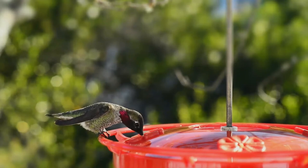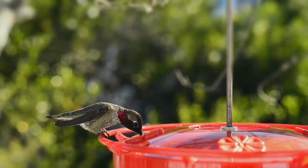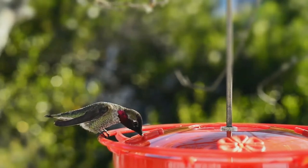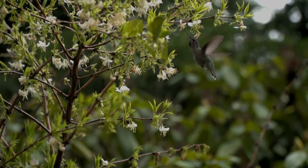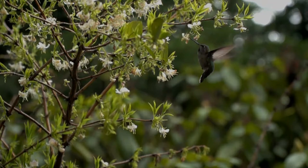It has an iridescent bronze-green back, a pale gray chest and belly, and green flanks. Its bill is long, straight, and slender. The adult male has an iridescent crimson red — ranging from magenta to reddish pink — crown and gorget, which can look dull brown or gray without direct sunlight.